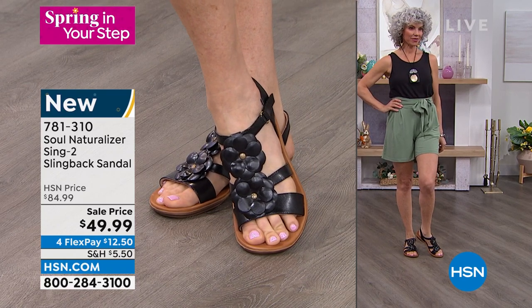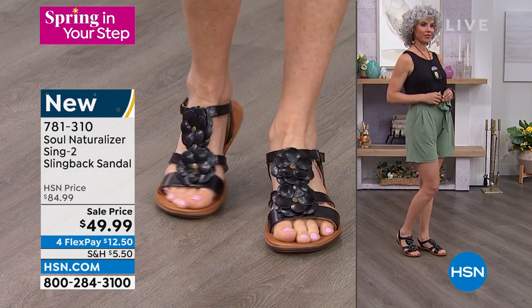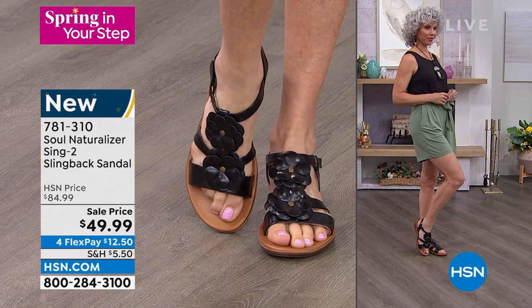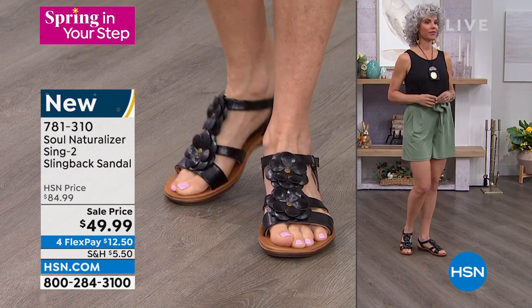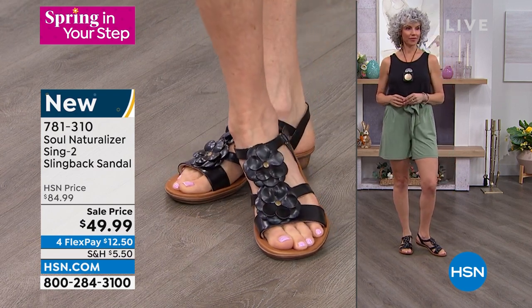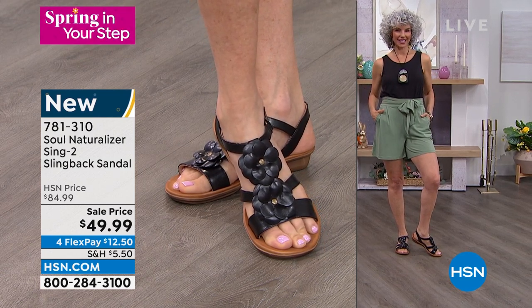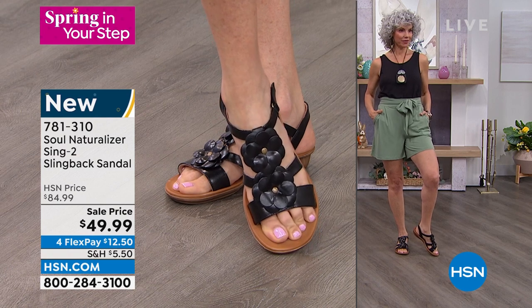If you want something that gives you movement with a flexible heel that lets your toes breathe, drop those other ones and try this. You will sing the right song for summertime because these are just so darling — easy, comfortable, cute, and understated beauty for your feet.